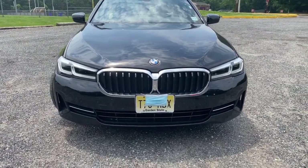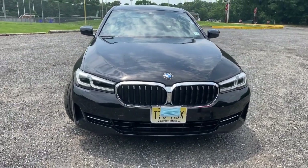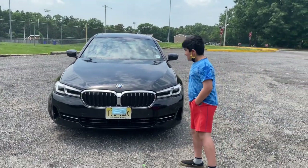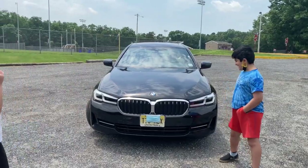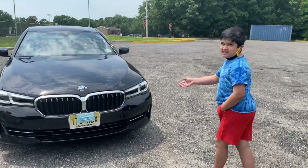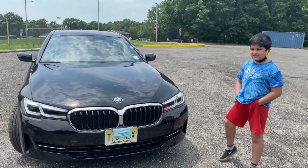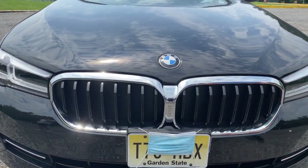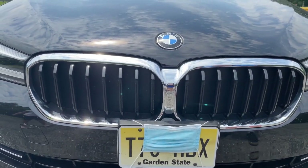The grills are getting large on BMWs, but the 5 Series is one of the only ones left with a normal-sized kidney grill. The kids note it looks like a nose for the car, and it helps the engine by taking air in. These are actually active shutters — when the engine needs cooling, they open up for engine cooling.